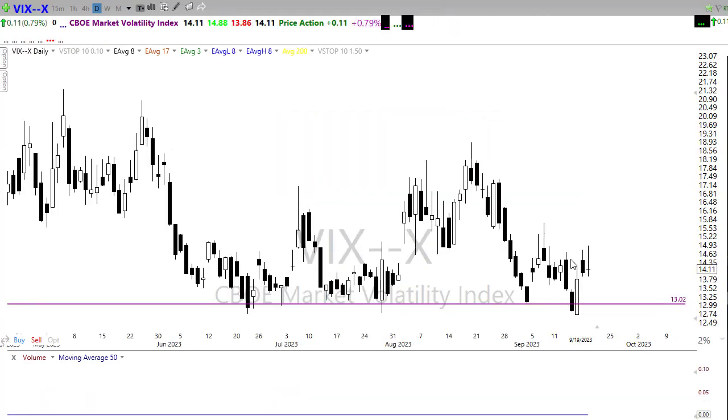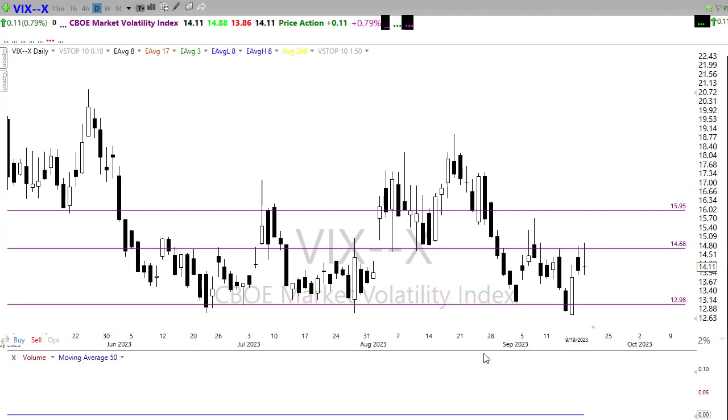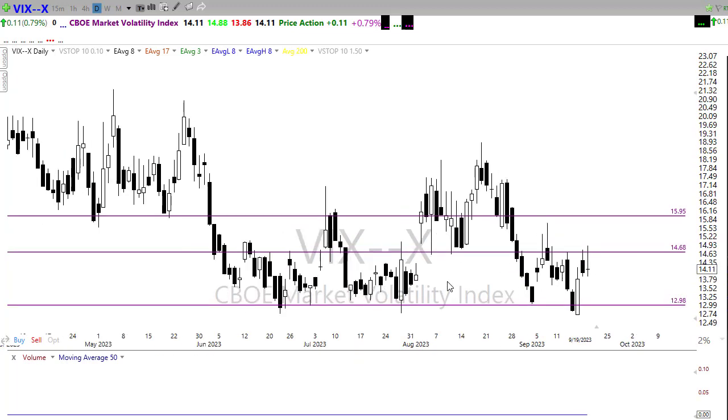Looking at the VIX, it had a pretty good day yesterday, popping up to test resistance, then easing back as the bulls came in — still holding around 14 handles, right back down to test that little trend area. There's no fear in the market, which is remarkable considering everything going on. It'll be this downtrend break and hold of a higher low that really brings fear back into the market. Anything is possible today, so there's no way to know how we'll react to the FOMC data.